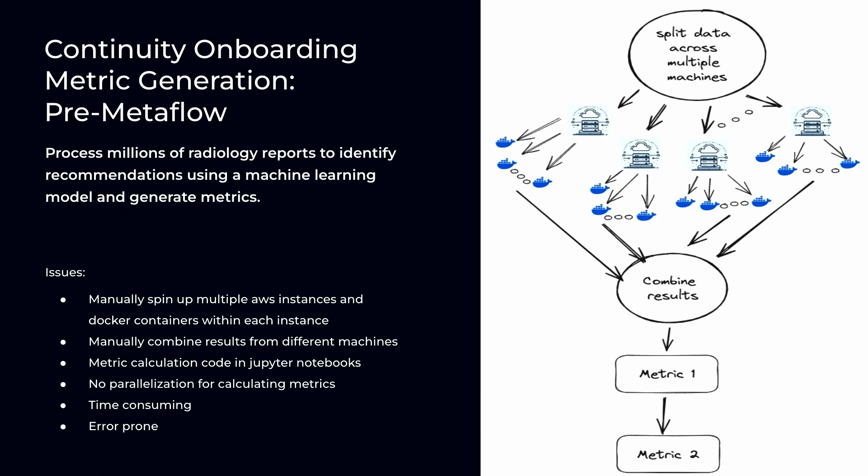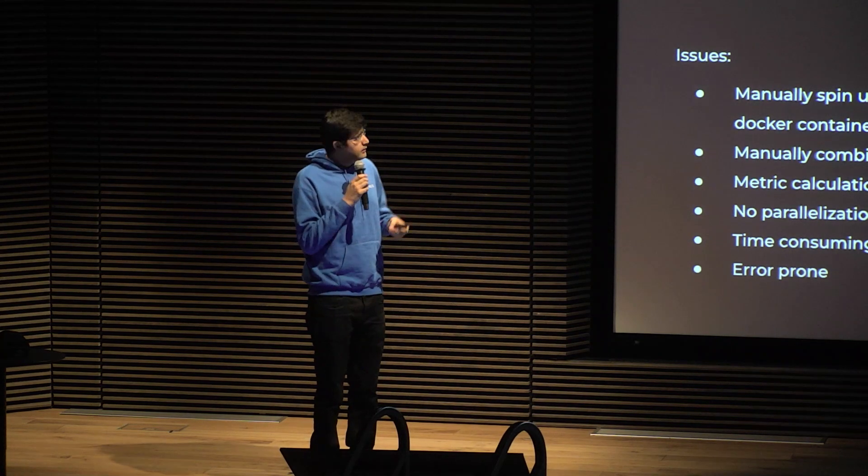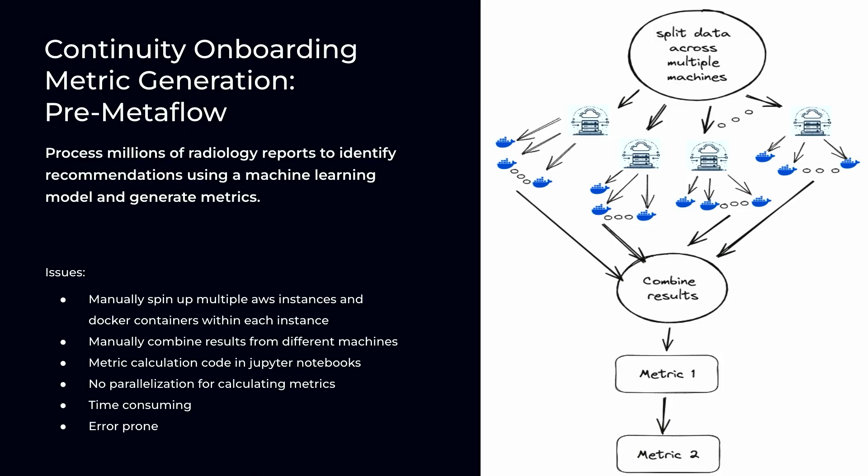Moving on to the continuity metric generation pipeline — this is a very simple pipeline compared to Omni Impressions. It's just one pipeline doing one task: given reports from a radiology practice, we hit those reports to a machine learning model, accumulate results, and share those results with our customers. But before Metaflow, because the volume of data was so big, we had to spin up multiple AWS instances, run multiple Docker containers, finally combine results, then generate metrics — which was really time-consuming and error-prone, because when operating on so many machines and combining results, there are many possibilities to introduce an error.